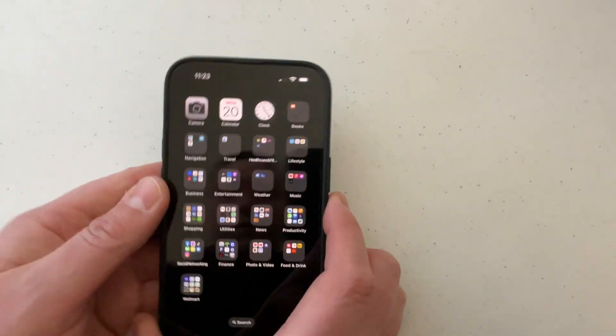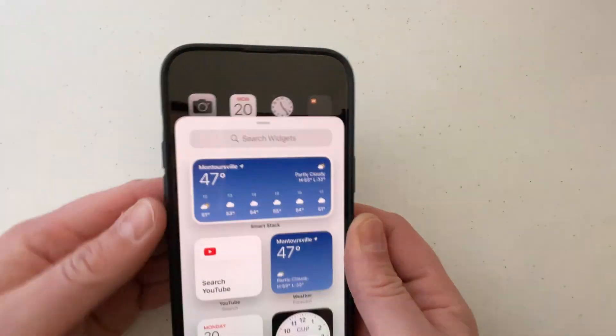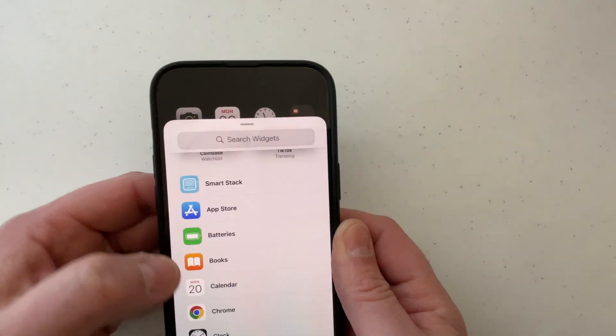The other way you can do this is just press real hard on your home screen, then go up to this little plus, and you can scroll down through here and choose batteries.